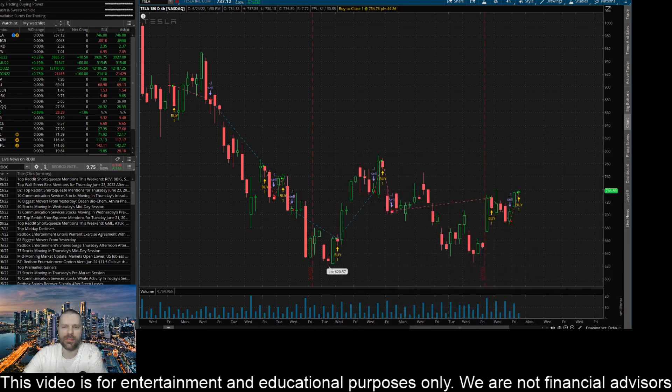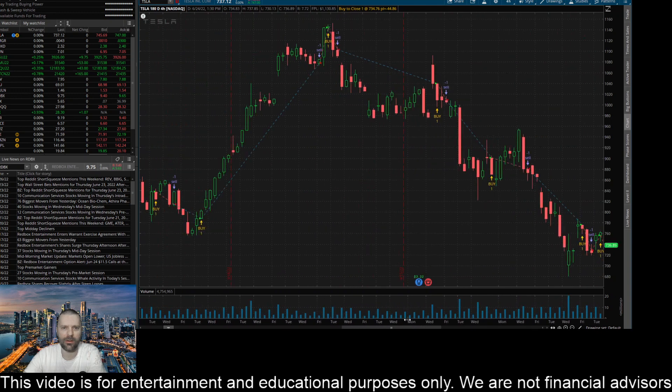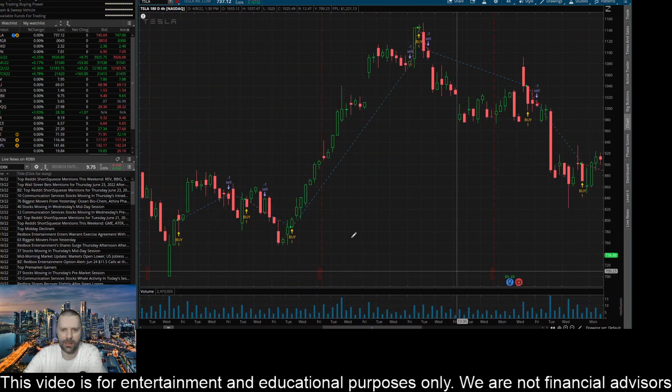Hey everyone, this is James with WSTrades.com. I want to talk about an indicator that Larry coded that is getting insane returns right now on Tesla. I'm zoomed in a little bit here to the strategy on the chart — you can see where it is throwing up these buy arrows and these sell arrows, showing each trade along with profit and loss.